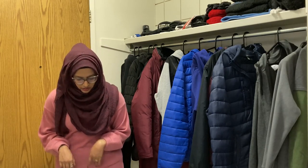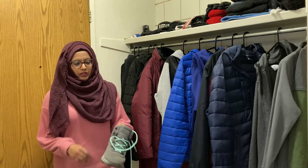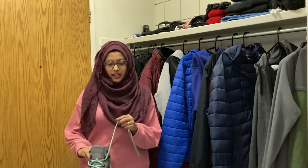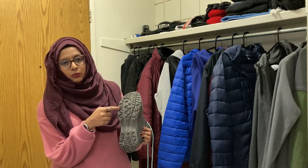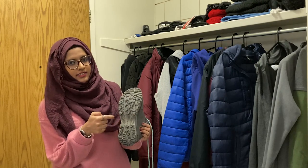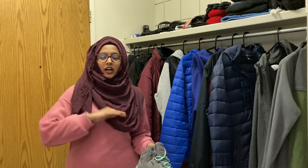Moving on to number two: snow boots — very, very important for surviving harsh winter conditions. We couldn't find snow boots back home, so we bought winter boots here. When looking for a winter boot, you need: waterproofing so water doesn't get inside, a high-top design, and tractions on the sole. These tractions will help your feet stay on the ground and not slip, which is critical when buying a winter boot.